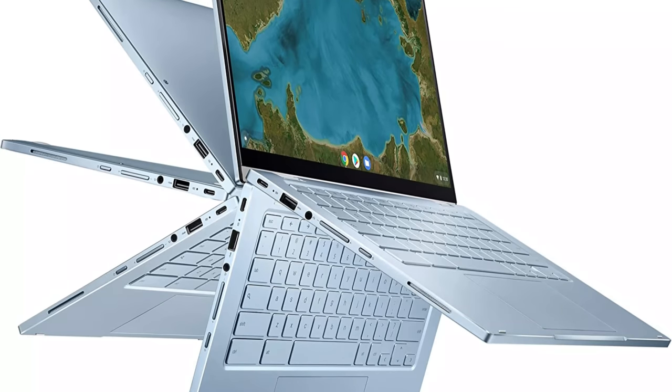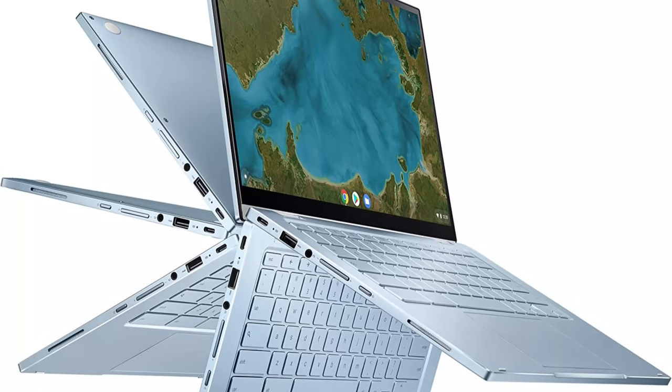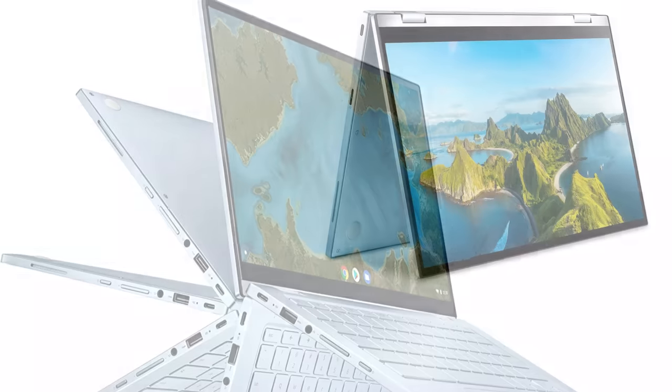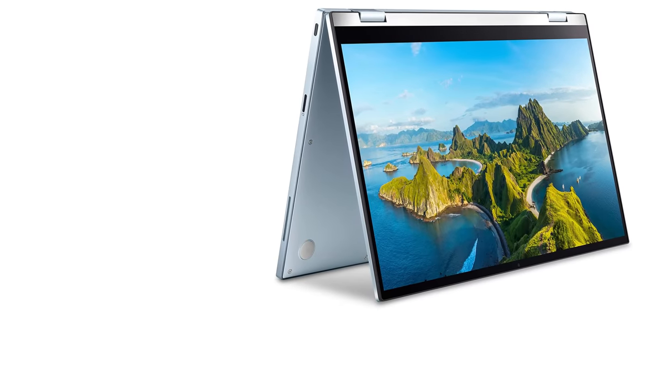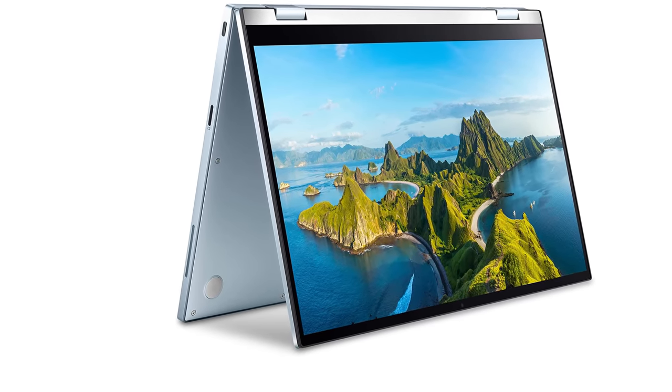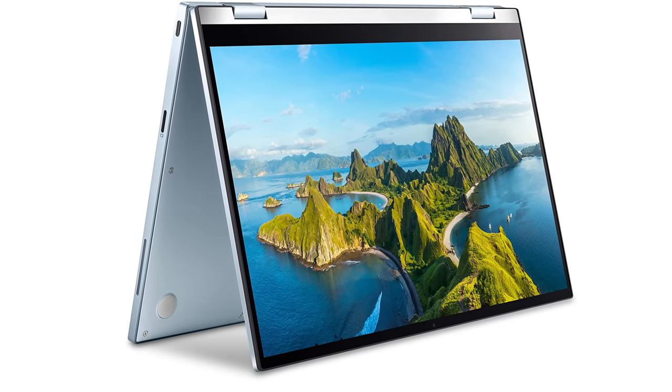Looking nice and professional, this Asus Chromebook offers decent battery life too, so you'll be fine to use it throughout the day whether you're working from the office, coffee shop, or anywhere else. It's a great all-rounder for anyone looking to keep costs down while still being able to work when out and about.